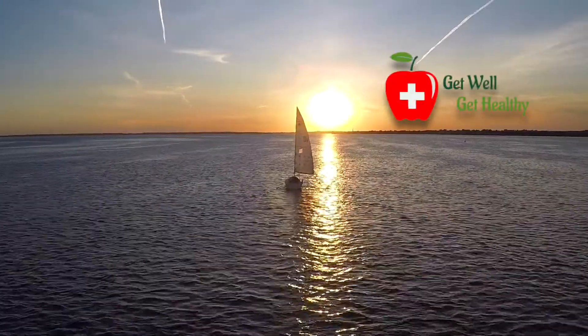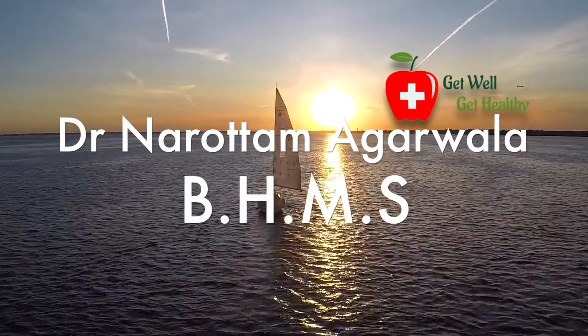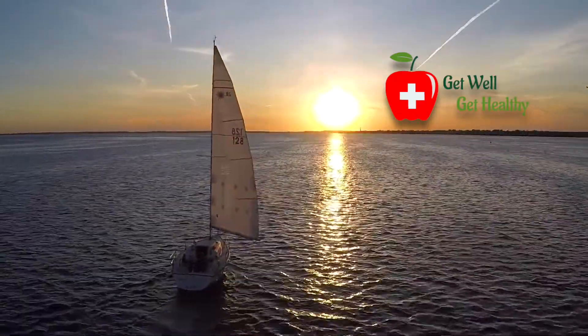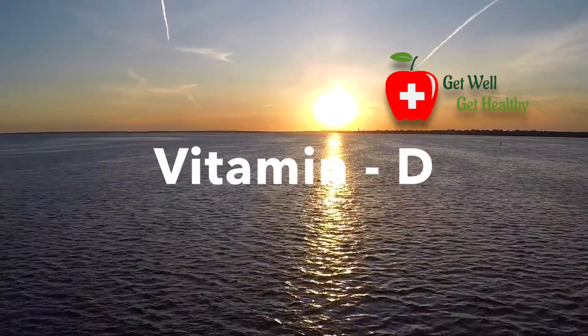Hello viewers, I am Dr. Narottam Agarwala. Today, I am going to tell you about vitamin D.